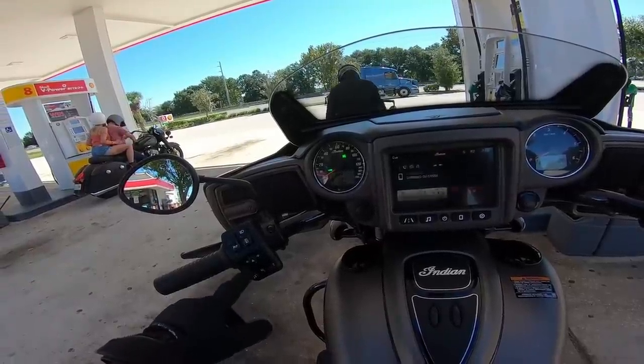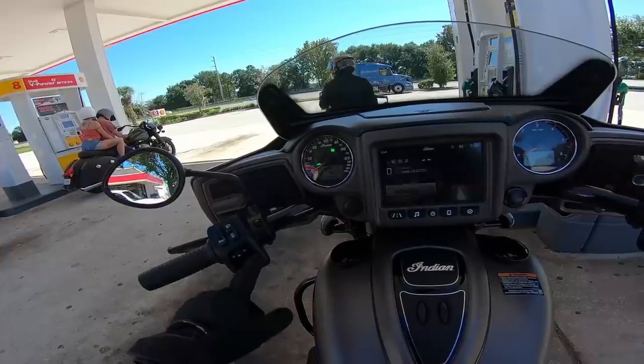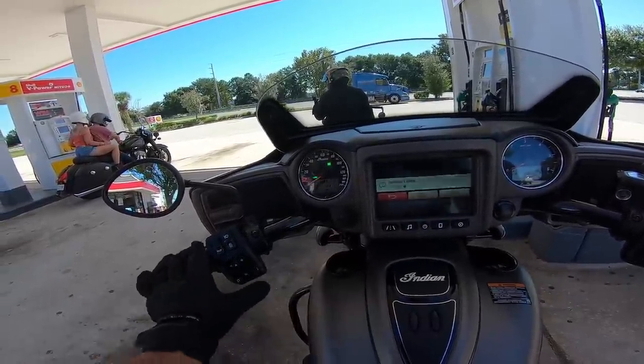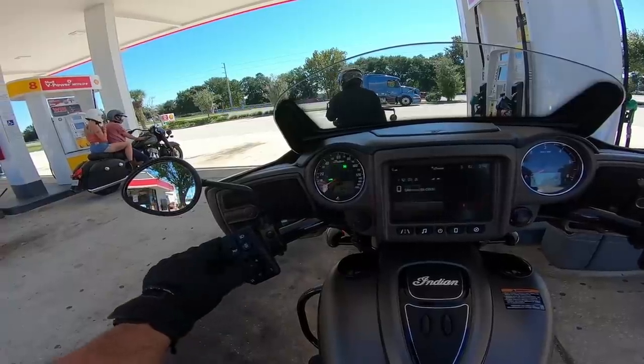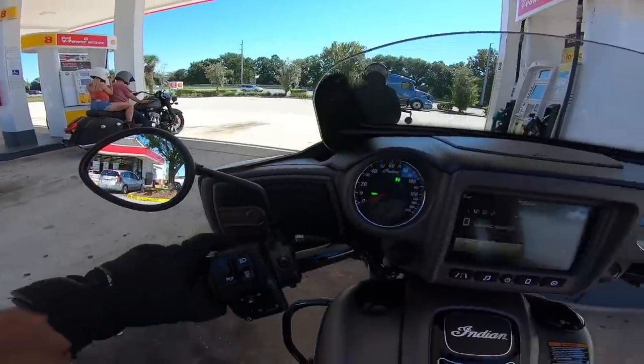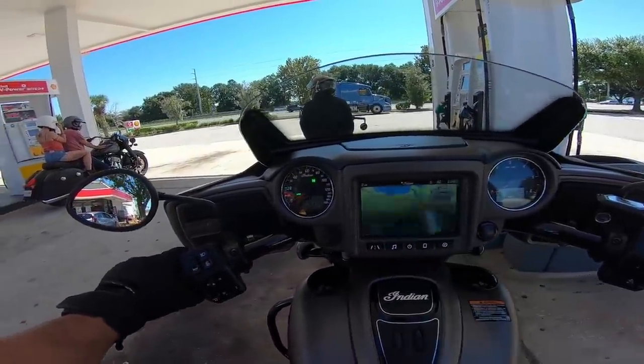Left side has controls for music and the menu. It's connected to Raj's phone. You've got indicators left and right, press in for hazard, horn, and a selection switch back here which changes the display.